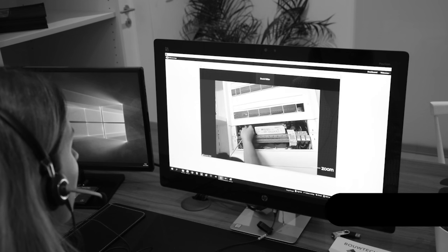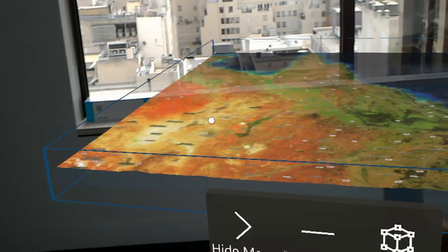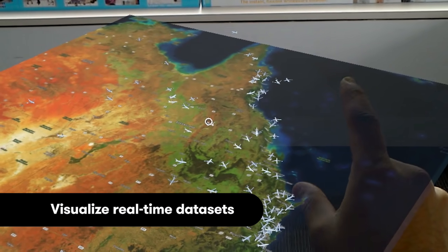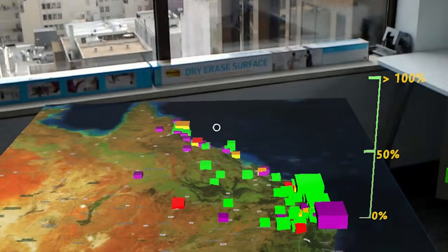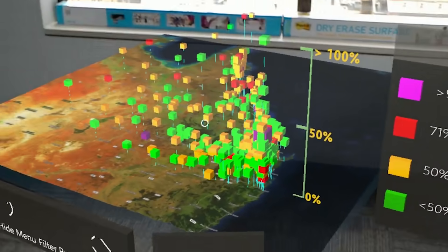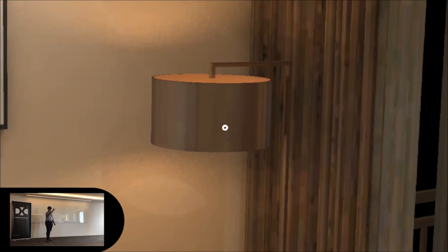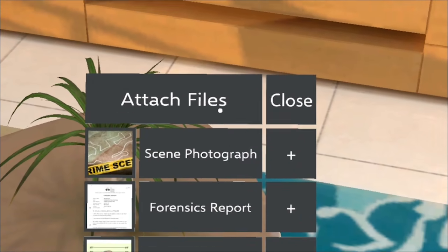The remote expert quickly helps them resolve an issue. Back in the office, AR is being used to help make better decisions. Making sense of complex data sets can be hard, but exploring the data in an interactive 3D environment brings the data to life. Investigators can use this capability to understand relationships between evidence in a criminal investigation.